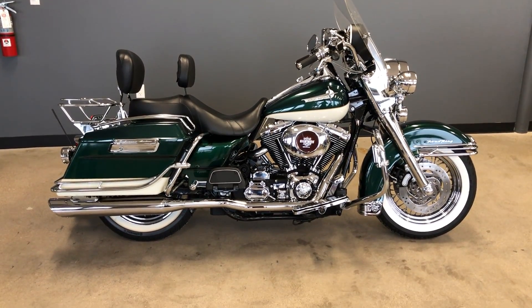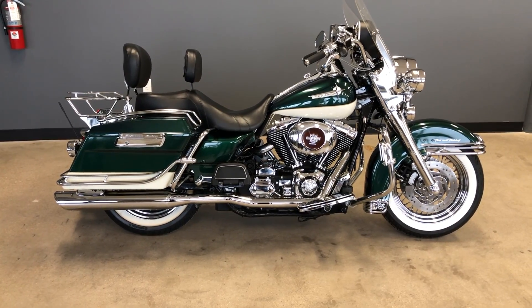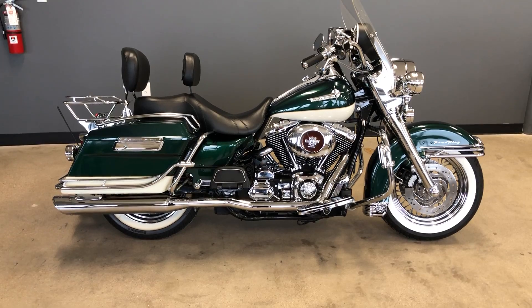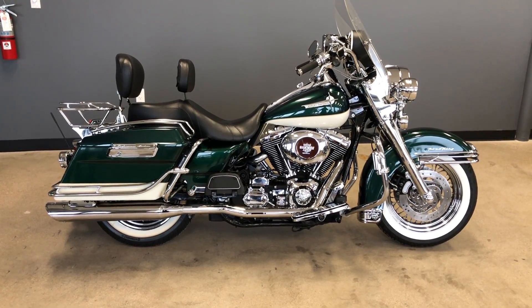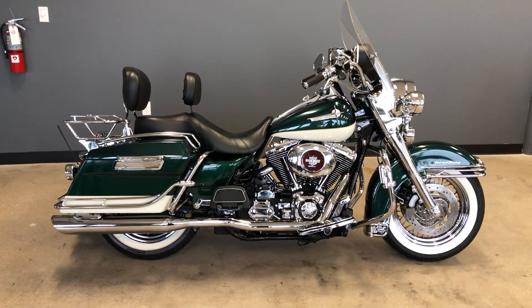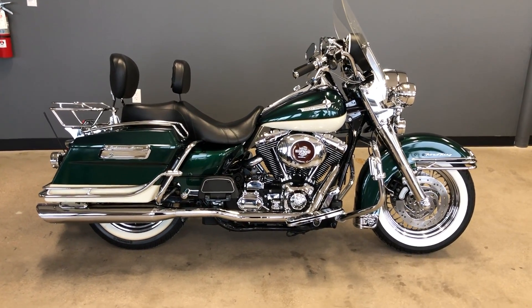Howdy folks, this is Rusty with American Motorcycle Trading Company here in Bedford, Texas. We've got a 2000 Harley-Davidson Road King, and this is going to be one of our certified pre-owned motorcycles. It's been through our 32-point pre-delivery inspection. We test rode it, made sure everything was working correctly, and gave it a professional detail.